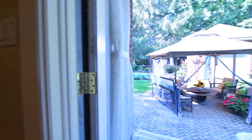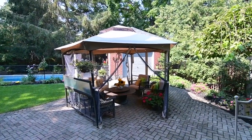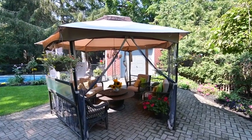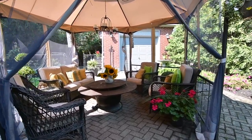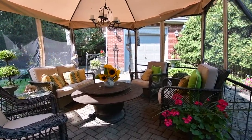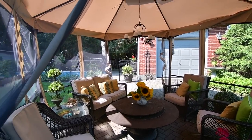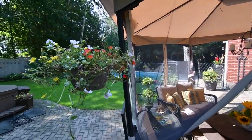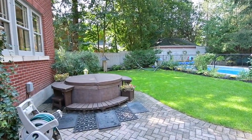From here is a walkout to the fully fenced backyard — a relaxing private sanctuary surrounded by mature trees. An extensive interlocking brick patio with a gazebo offers plenty of entertaining space. The lush lawn is lined with perennial gardens, and a detached garage offers exceptional seasonal storage and workshop space.